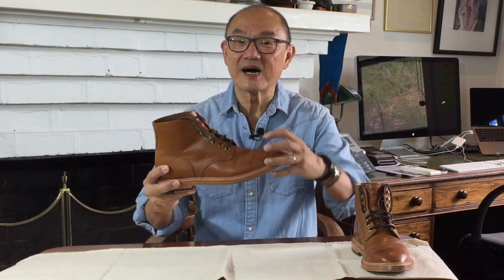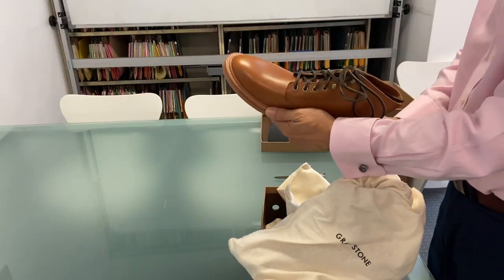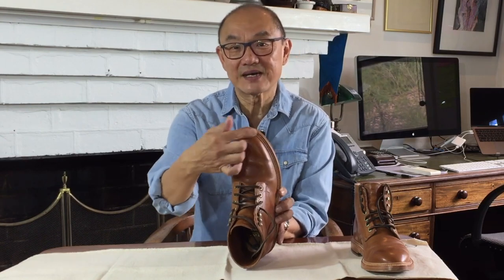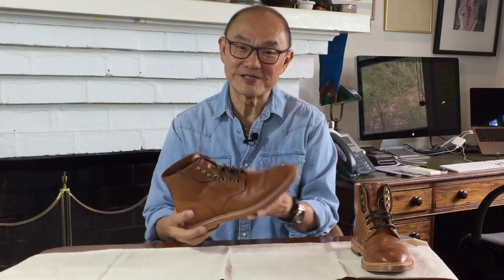Despite the rounded toe box, they don't look blocky like Red Wing Iron Rangers or their blacksmith plain toe boot. The veg tan leather from Italy, which I'll go into more detail later on, comes out of the box quite orange, but as you can see it darkens with wear into a warm honey. And when you look down, it's framed by the lighter natural colour of the veg tan welt. All in all, it looks like a very stylish boot.